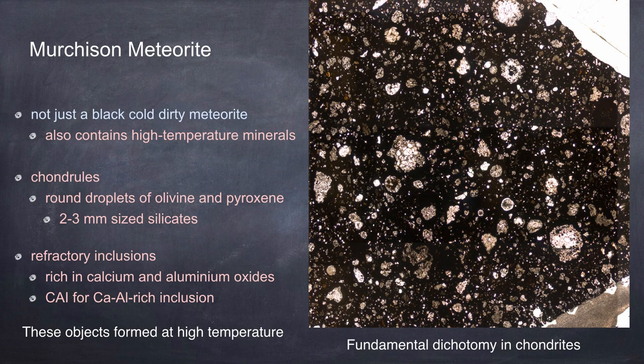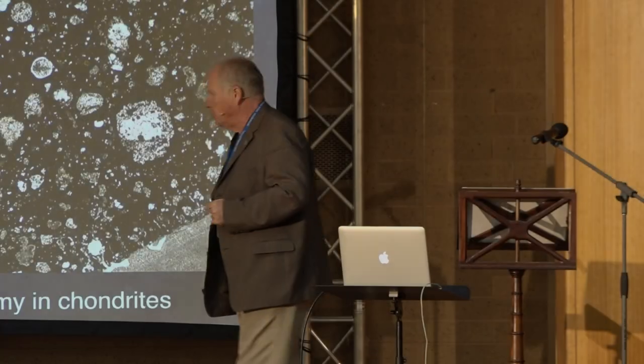We have the cold, dark stuff here, very fine-grained. This is what was proposed to be the molecular cloud material when we first started looking at these objects. And we see these roundish objects - these are chondrules. These are round droplets of olivine and pyroxene, two to three millimetres in size, and they've been molten. So this is one form of very high temperature object.